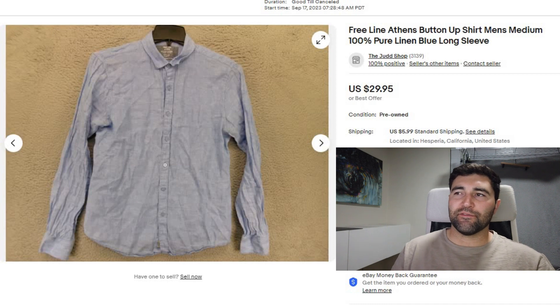Sale number 9 — this is actually my first time selling this brand. It's Freeline Athens, and it was a linen shirt; I think they might only make linen shirts. It sold in 5 days for full price $30 plus shipping. I priced it on the lower end of the comps because it's my first time selling the brand. When it's my first time with a brand, I'm okay taking a little less just to get my feet wet and understand it more. I like to move things quickly if possible anyway.